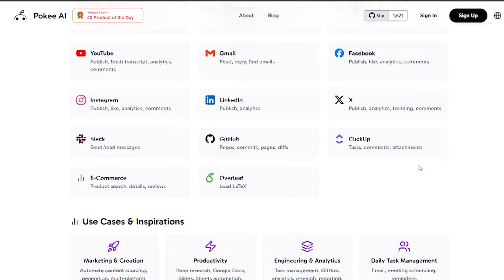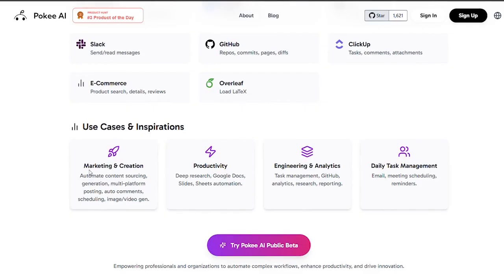Poki can automatically handle your daily workflows, from organizing emails and managing tasks in tools like ClickUp or Asana, to summarizing discussions on Slack. Just tell Poki what needs to be done, and it will coordinate everything efficiently.